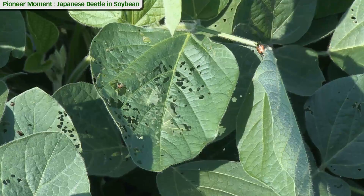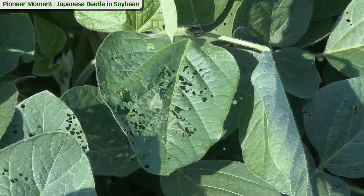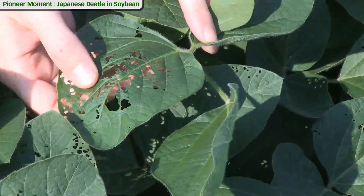On early stage soybeans up to V7, if we see 40 to 50 percent defoliation of the leaves on a majority of the plants, then that's going to be the economic threshold. That's a tremendous amount of feeding. To give you an example, this leaf right here I would estimate around 15 to 20 percent — probably 20 percent — feeding damage. There's your beetle there.